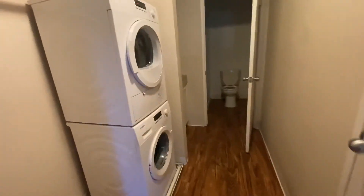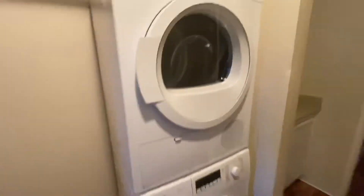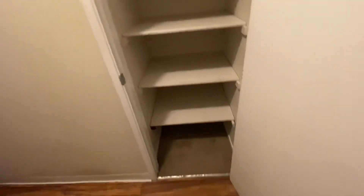Now we're approaching the master bedroom. This was our room — the room itself isn't huge, but it has its own bathroom. It has its little hallway and here was the closet. The closet was super tiny, but it did have a washer and dryer stackable, and then it had another little closet here where you can put stuff, with a whole bunch of space and shelves.